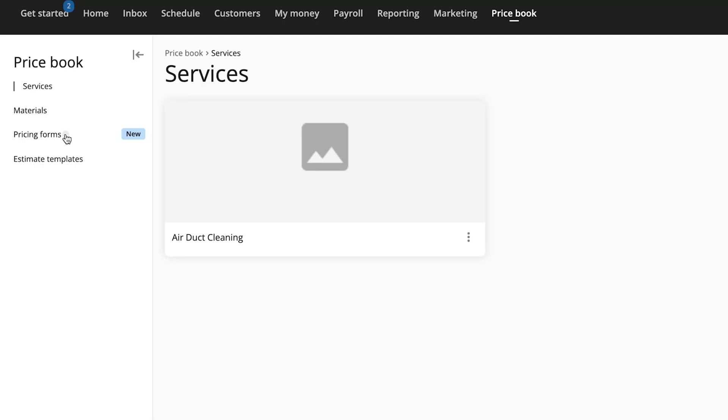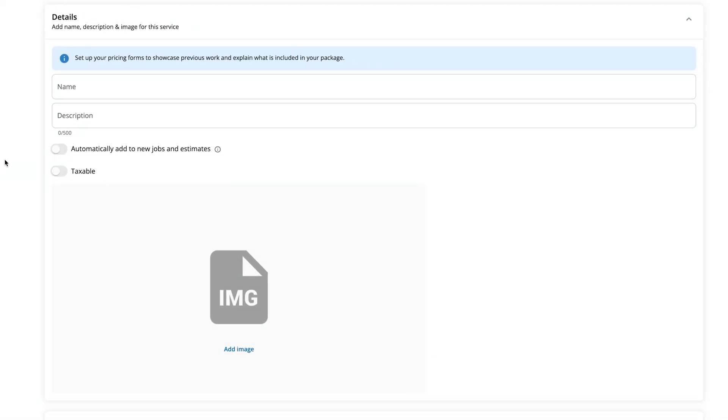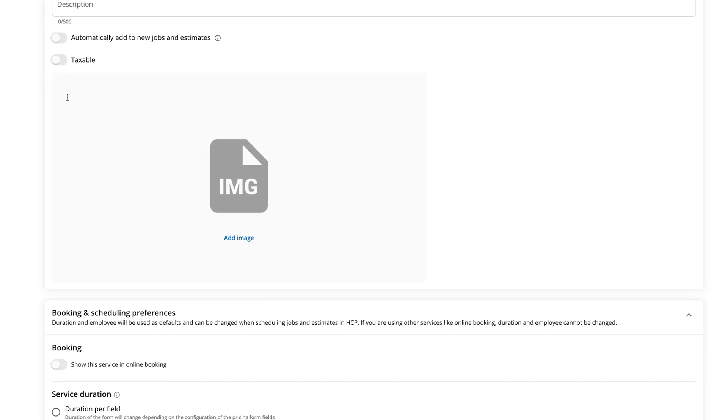Now with pricing out of the way, let's actually show you how the system works. First up is price forms, which adds customization to the traditional way you're used to quoting customers. Before, you could only build quotes using a single line item. Now you can bundle different pricing methods into one clean form, making it faster for you to quote customers and easier for your online clients to book and request services.